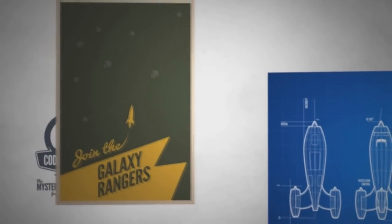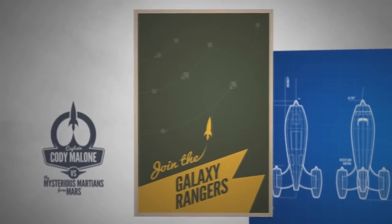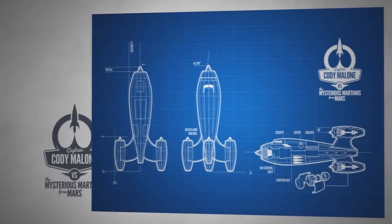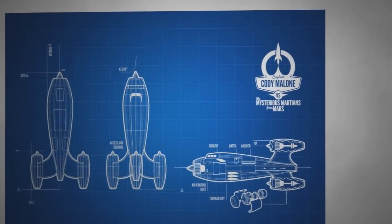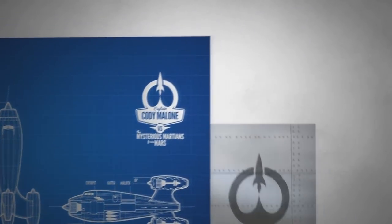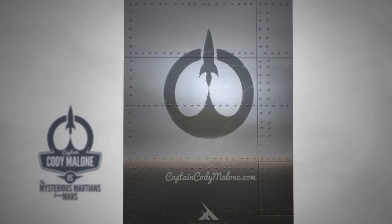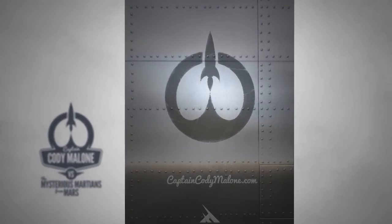It's an exciting project to work on — one of those projects you've always wanted to do ever since you were a kid. If you were a fan of the old Flash Gordon, The Rocketeer, and all those great serial TV episodes — including even the original 1960s Batman — then you're going to like Cody Malone.